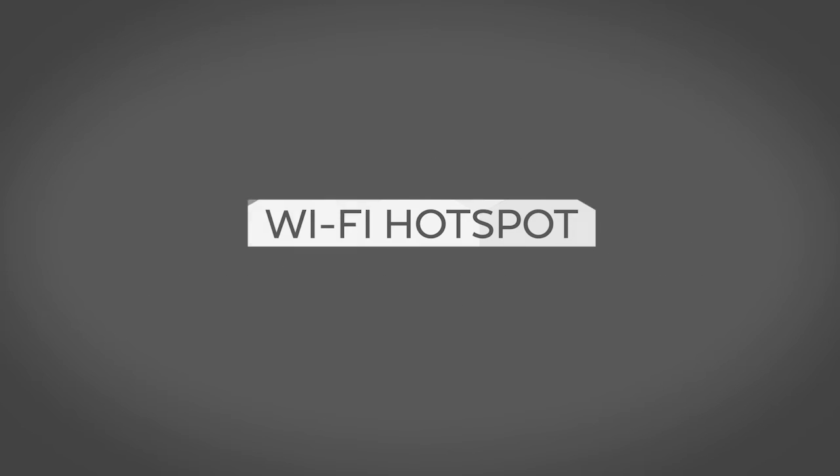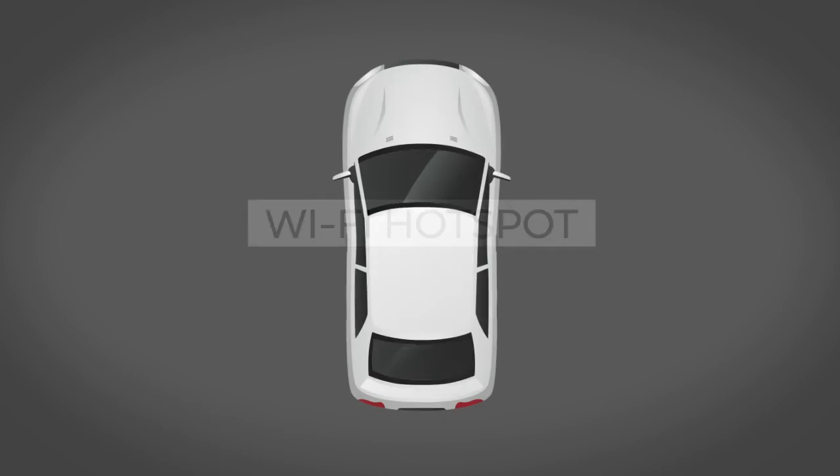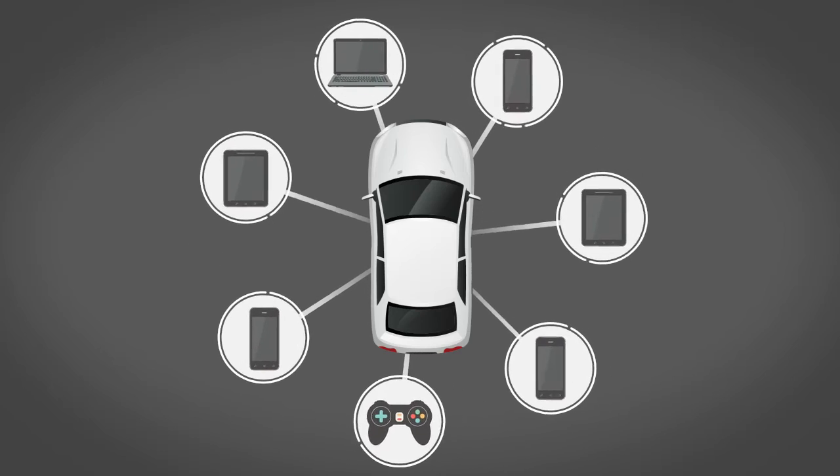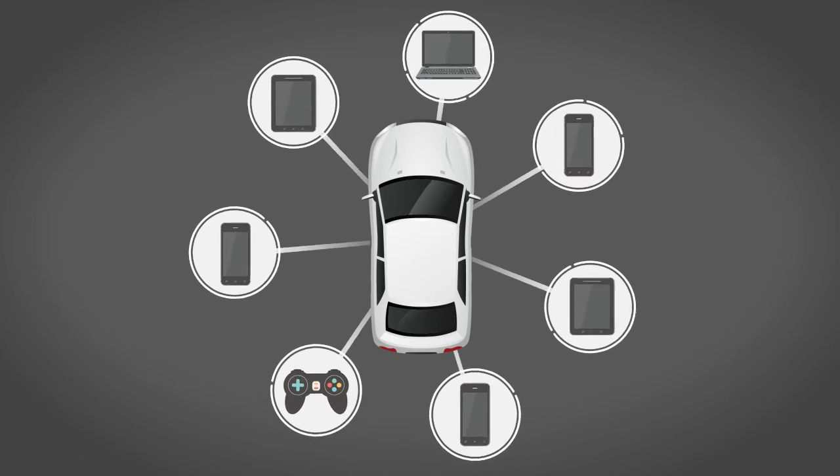Wi-Fi hotspot, enabling you to connect up to seven devices to the vehicle and access the Internet when a service provider's subscription is active.